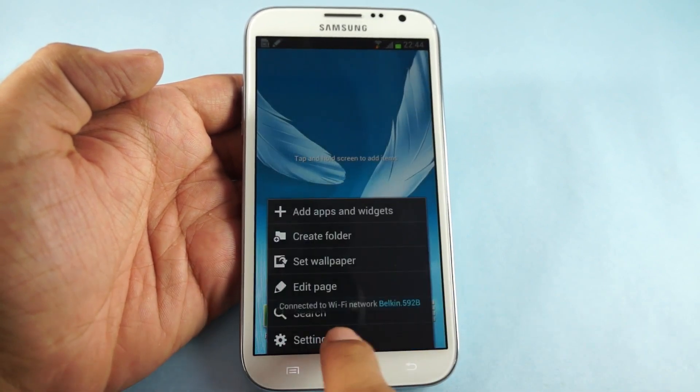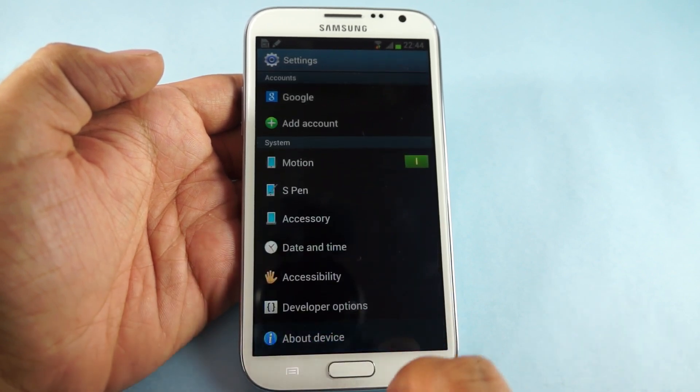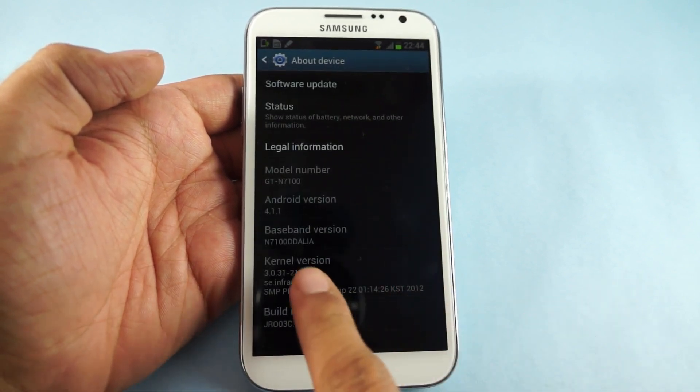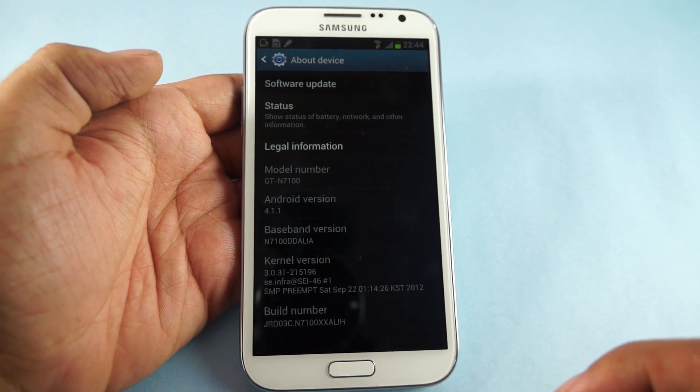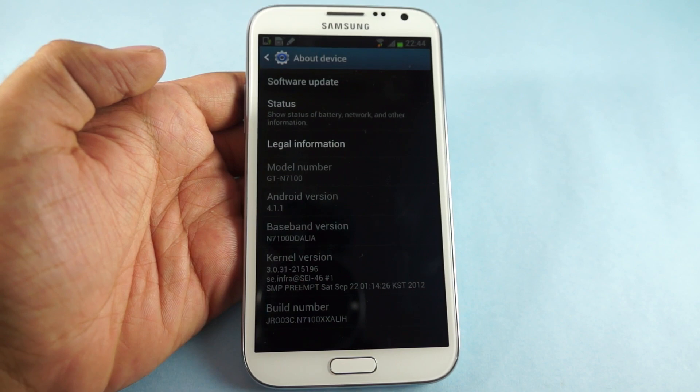We were successfully updated. Let's just go to the settings and here as you can see the software version is 4.1.1 and the update has been installed with the current build being JR03C.